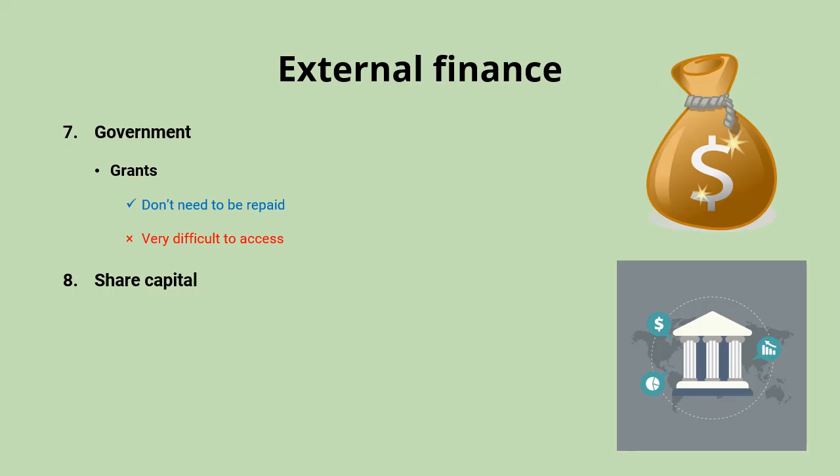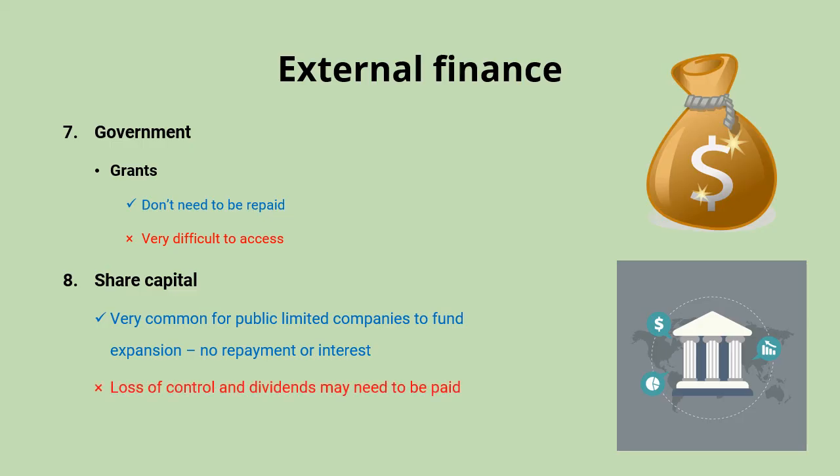The final external source of finance — and probably the most common for public limited companies — is to issue shares to the general public. People can buy a share in your company, and you use that money to fund expansion. This is a great source of finance because there's no repayment and no interest as you'd have on a loan. However, the downsides are that you dilute control of your company, and shareholders may expect a dividend — a return as a reward for buying those shares — which you may need to pay over time.